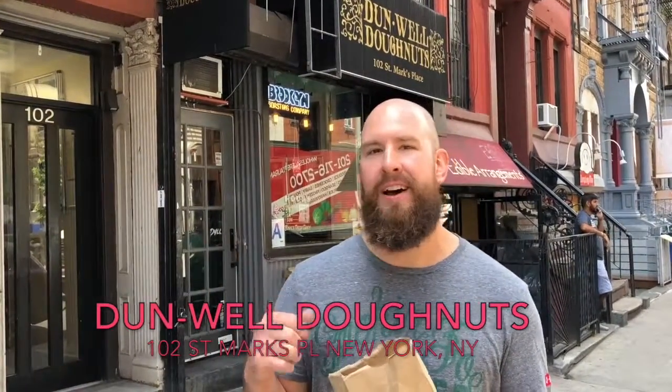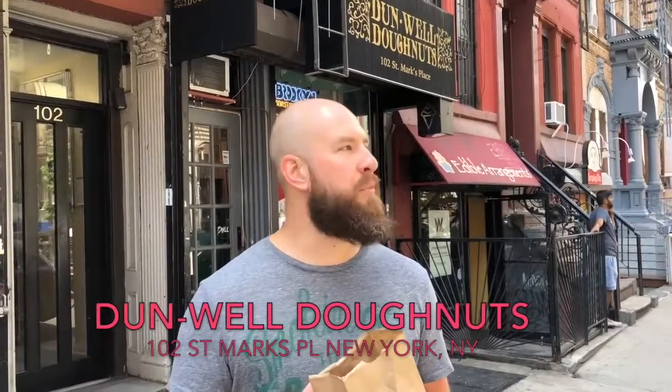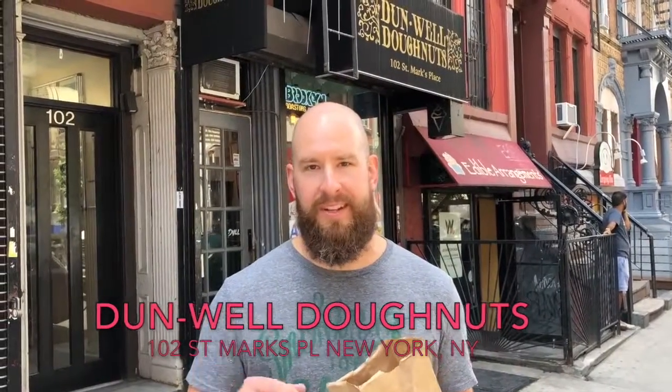Hey everybody, it's Big Tom. Welcome to Sweet Scores. I'm here at Dunwell Donuts in East Village on St. Mark's Place. We're at Dunwell Donuts.